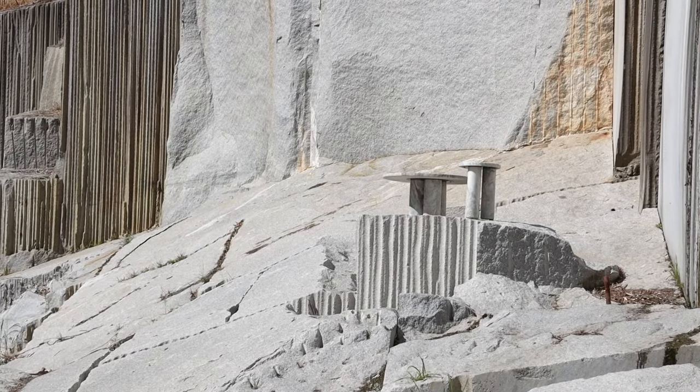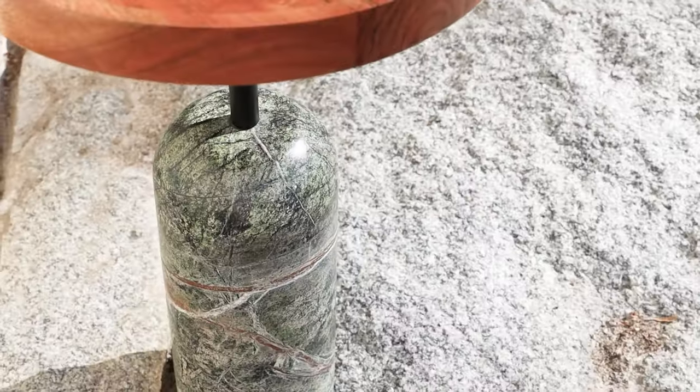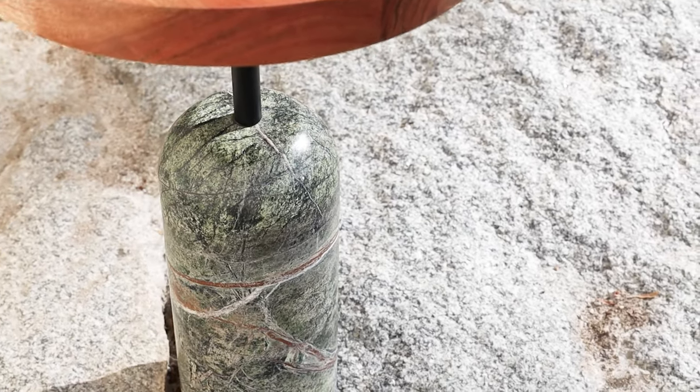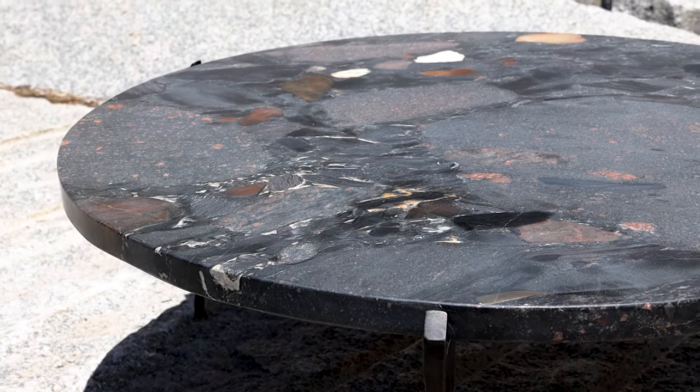The marble that we use are pieces of art in themselves, and really our job as designers is to create a product that highlights it in the most beautiful way possible — that it stands the test of time.